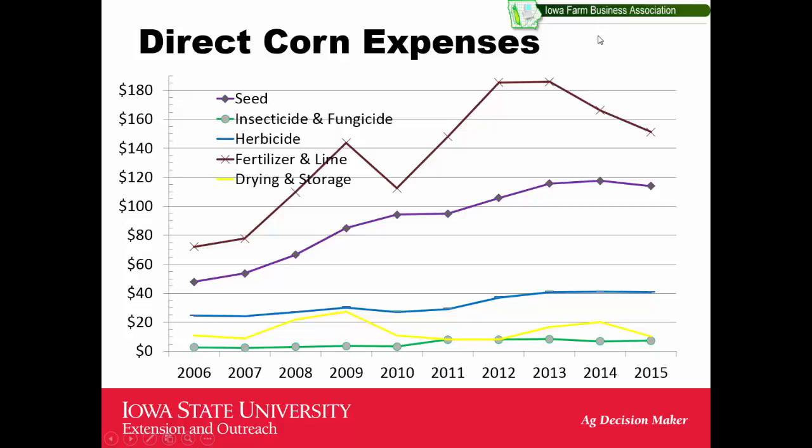Looking at the Iowa Farm Business Association database of 600–700 farms, it gives a good idea of cost trends over time. Drying and storing costs were never a huge driver unless corn was wet or LP was expensive. Insecticides and fungicides eat away at profits but aren't big drivers. Weed control costs were fairly flat in the early Roundup days but have been rising over the last four years. Seed costs have basically doubled over time, and we're now facing the challenge of bringing that number back down.